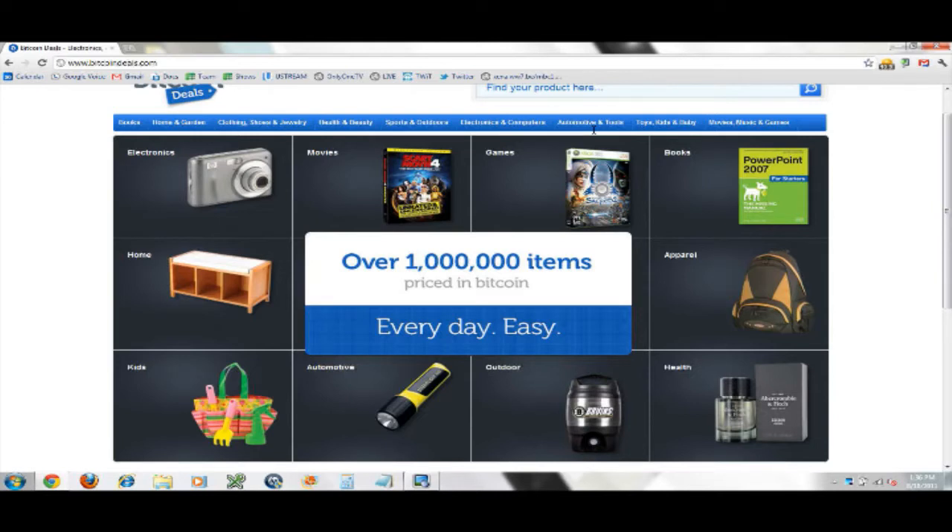You've got electronics, movies, games, books, home — every physical item that you can buy on Amazon, essentially. We don't rely on Amazon — we have our own network of over 300 suppliers and even more warehouses that ship directly to the customer. When an order is placed, someone pays with Bitcoin, the order is processed in real time, sent to the warehouse within usually six hours, a shipping label is printed, slapped on the package, and sent to the customer.